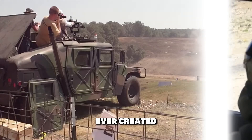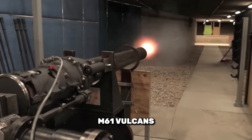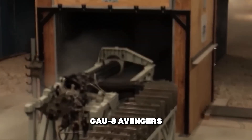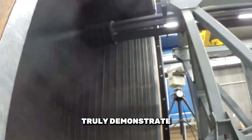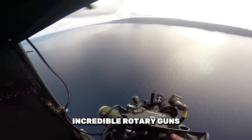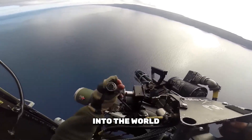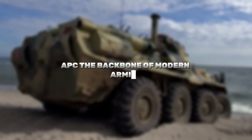We've explored some of the most powerful rotary guns ever created, each bringing its own set of unique capabilities to the battlefield. From the M61 Vulcan's astonishing rate of fire to the GAU-8 Avenger's devastating anti-tank capabilities, these weapons truly demonstrate the advancements in rapid-fire technology and modern warfare. Now that you know about these incredible rotary guns, you should check out our next video, where we dive into the world of Armored Personnel Carriers (APCs) — the backbone of modern armies.